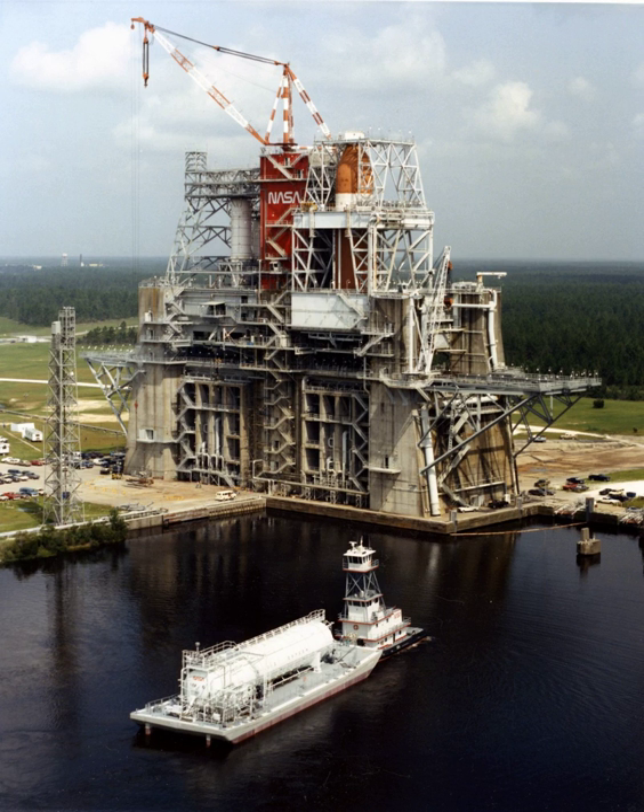In the 1990s, a new test complex named E was constructed to test a variety of new small engines and single or multiple components and concepts. The E-test stand complex consists of four distinct test stands.